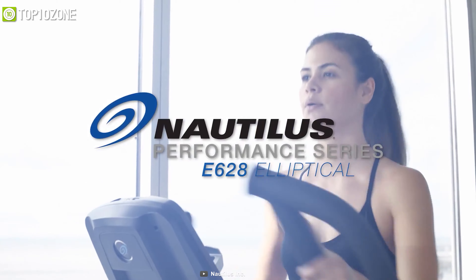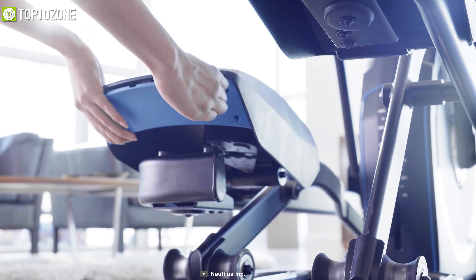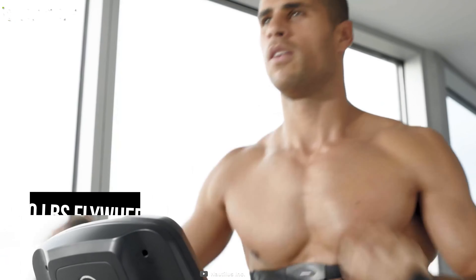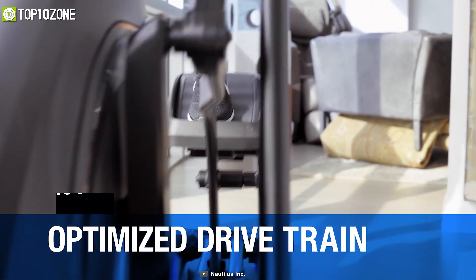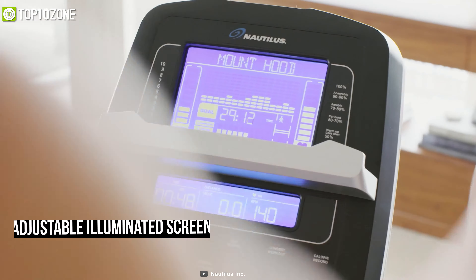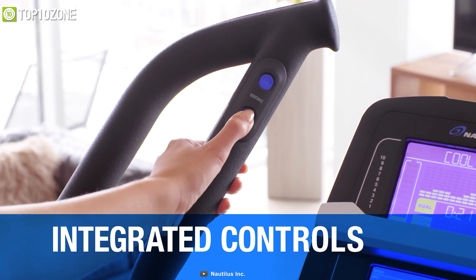Stay healthy and energetic by using the Nautilus E628, an elliptical machine that comes with the perfect flywheel weight and plenty of adjustable facilities to ensure your utmost comfort. With a 30-pound effective flywheel, it will provide a smooth feel and challenging resistance throughout the stride path while supporting 350 pounds of body weight. Thanks to its adjustable angles and illuminated screens, it lets you tilt the console for the best visibility to workout metrics. It features multi-position handlebars with integrated incline and resistance control to adjust intensity levels during workout sessions.